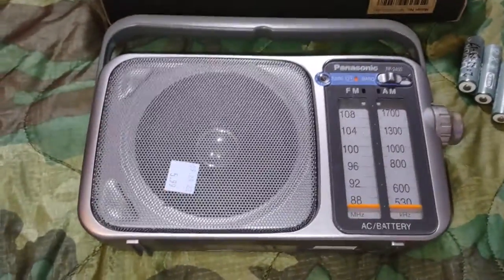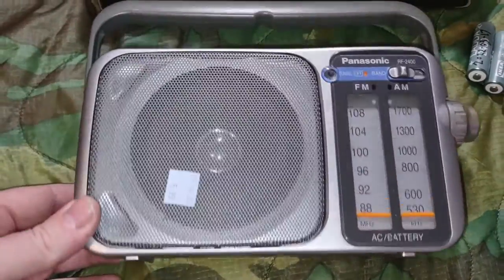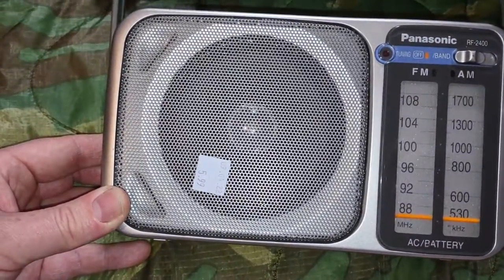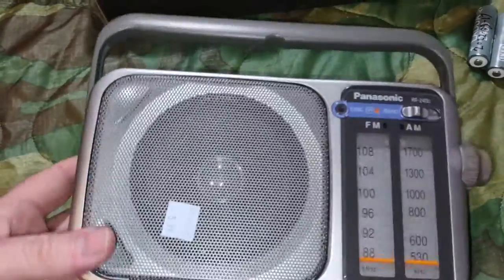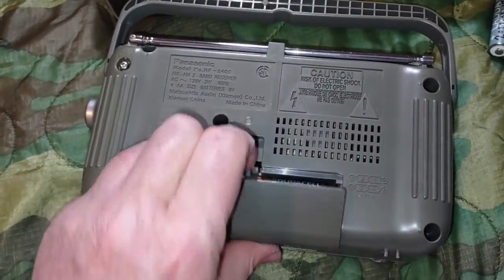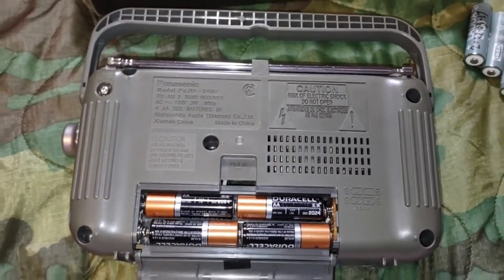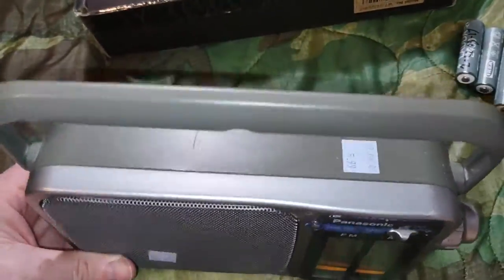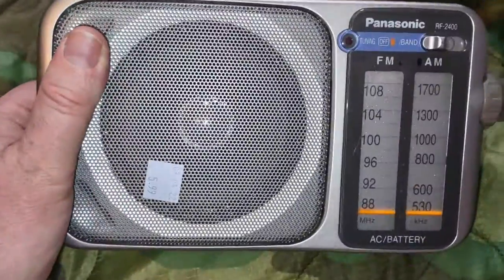I just wanted to show a few things I got at the Salvation Army thrift store and the Mission thrift store in Ottawa, Canada. I got this Panasonic RF-2400, and the problem was I couldn't really test it out — it was missing the AC cord, and it had batteries in it but when I turned it on it didn't work at all. It was either bad batteries or a bad radio, so I took a chance on it. The Salvation Army's policy is no returns on defective electronics, so I paid $5.99 just to see whether it would work.